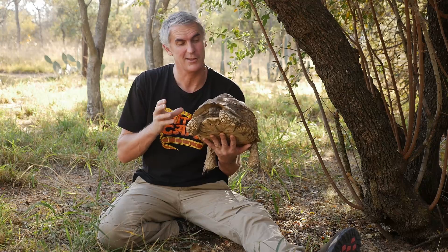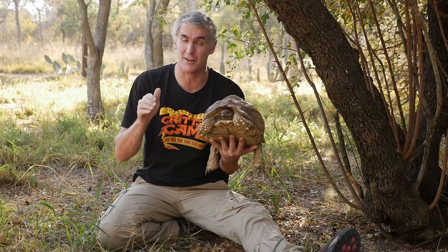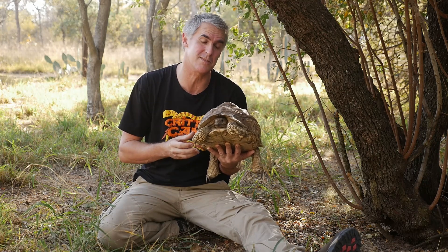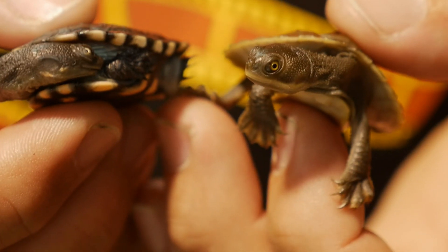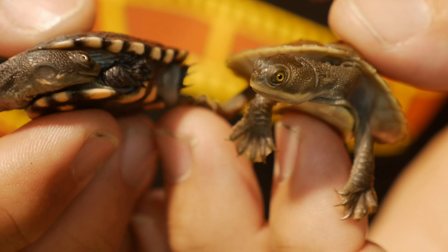These guys are a true vegetarian species. They do have burrows which they like to retreat under the ground, because here in South Africa it gets really hot during the summers. They're absolutely gorgeous. In Australia we have what we like to call freshwater turtles or freshwater tortoises, but really they're neither.